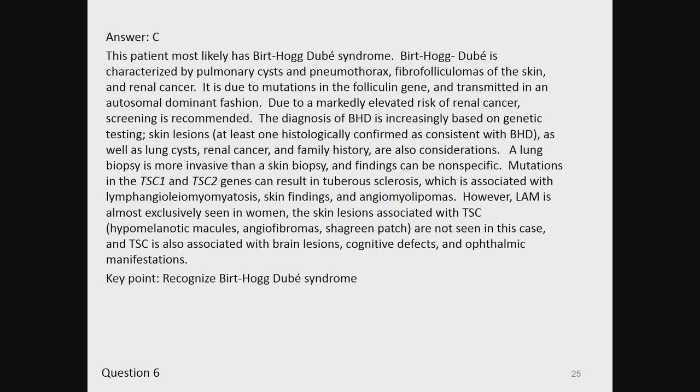The answer is C. This patient most likely has Birt-Hogg-Dubé syndrome. Birt-Hogg-Dubé is characterized by pulmonary cysts and pneumothorax, fibrofolliculomas of the skin, and renal cancer. It is due to mutations in the folliculin gene and transmitted in an autosomal dominant fashion. Due to a markedly elevated risk of renal cancer, screening is recommended. The diagnosis of BHD is increasingly based on genetic testing. Skin lesions (at least one histologically confirmed), lung cysts, renal cancer, and family history are also considerations. A lung biopsy is more invasive than a skin biopsy and findings can be nonspecific.